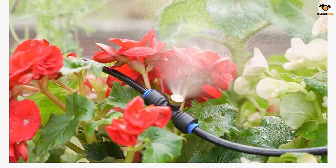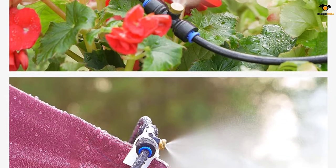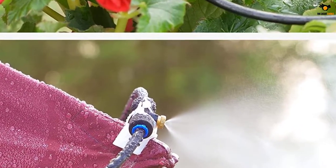Since you get 9 nozzles with a misting system length of 26 feet, the overall performance is quite good. It can work in hot summer to cool the air down by up to 20 degrees Fahrenheit, which is quite decent for most users.